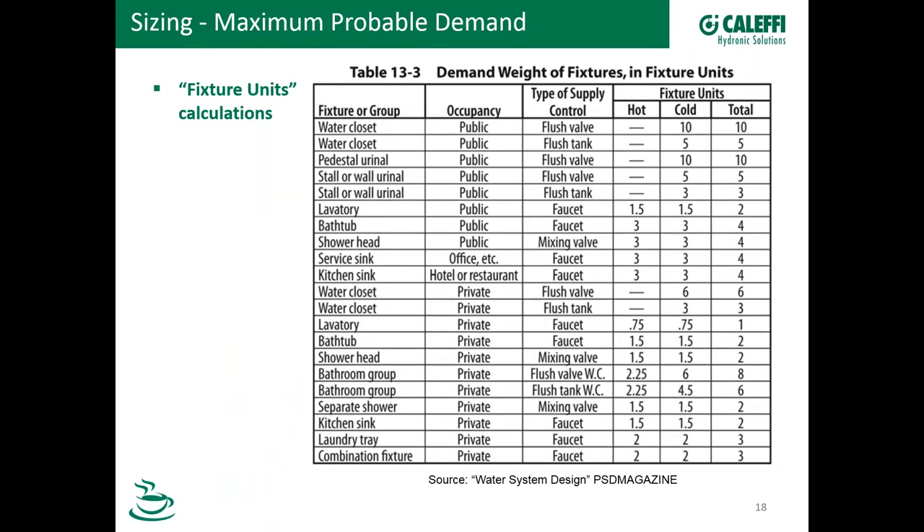Regarding design flow rates, designers will use tables such as this. This particular one — you can find tables like this in the UPC plumbing code or even in vendor literature. It shows different types of fixtures in either public or private applications, and on the right are fixture units. A fixture unit is not a flow rate, but a design factor that takes into account the likelihood that all of the fixtures in a given circuit are not going to be used at the same time. A good term for this is maximum probable demand.